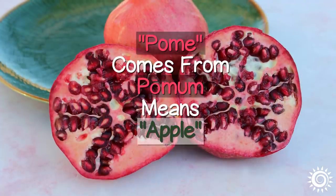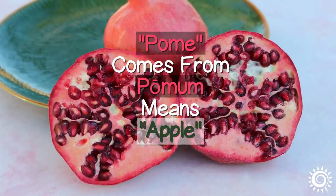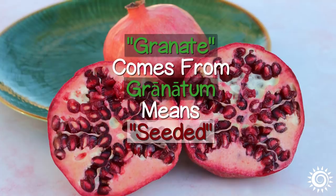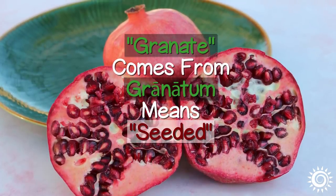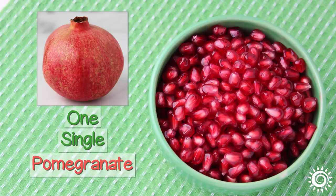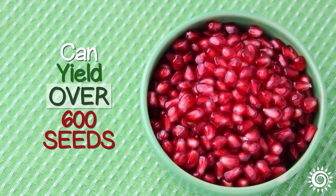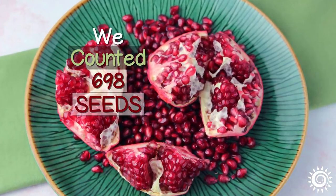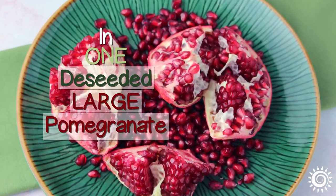In Latin, the term 'pome' comes from the word 'pomum,' which means apple, and the term 'granate' comes from the word 'granatum,' which means seeded. One single pomegranate can in fact yield over 600 flesh-coated seeds depending on the cultivar — we counted 698 in one de-seeded, large pomegranate.